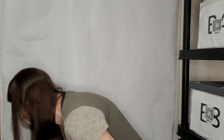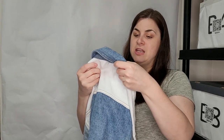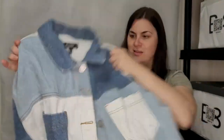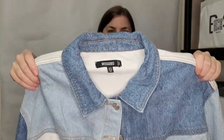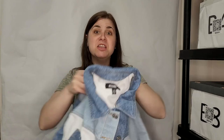Oh, this looks cool — this is a Missguided size six. It's like a color block denim jacket, cropped — that's nice. I like that. And it's got the pocket in the front. Perfect. Those are always so versatile.